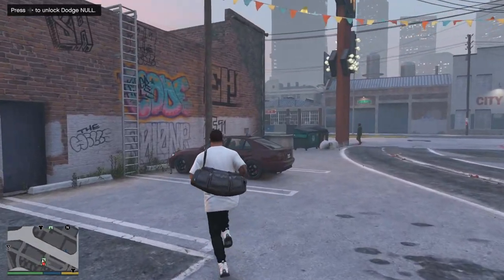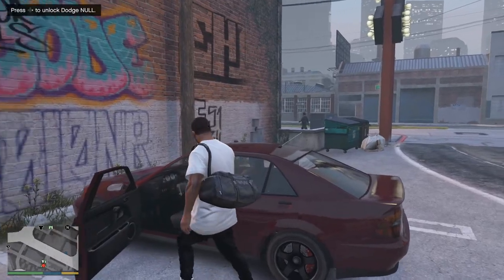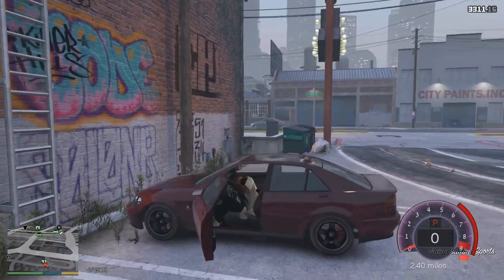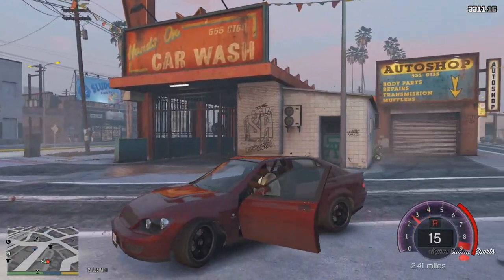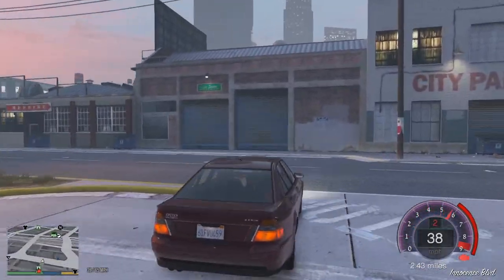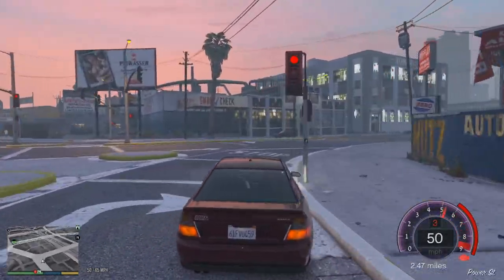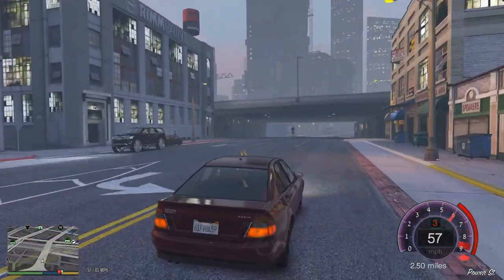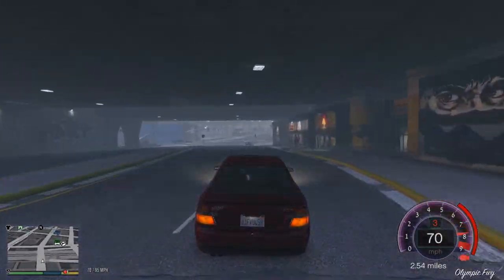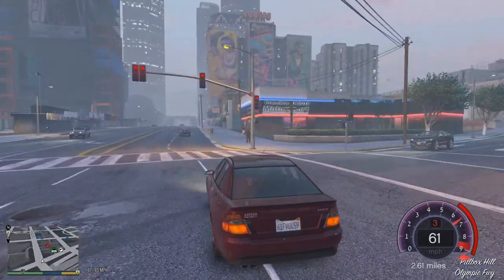We're gonna leave the Durango here and go to Simeon's shop to show you guys the three cars we bought. You're gonna see why we paid $130,000 — the bins is what really took up about $100,000 of those dollars. We paid $100,000 for the bins and $15,000 for the other two cars. That's still kind of high but we're gonna make the money back.